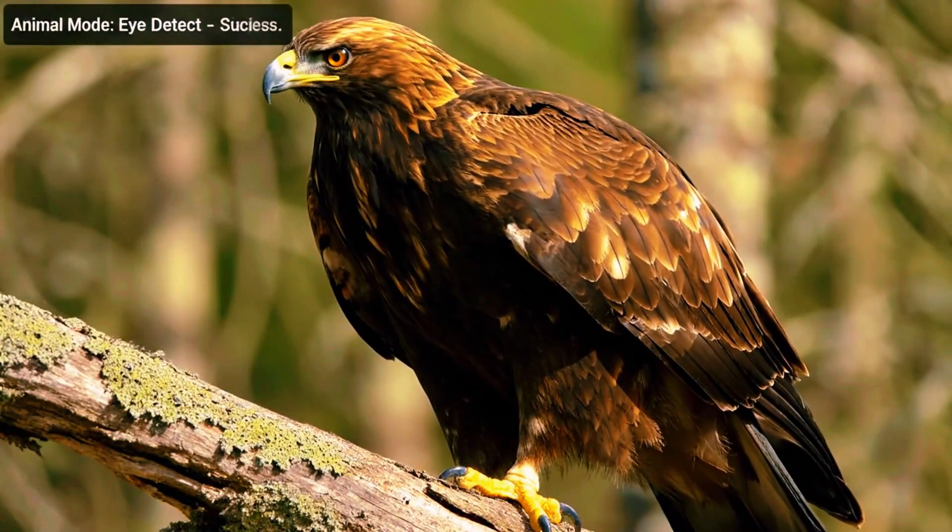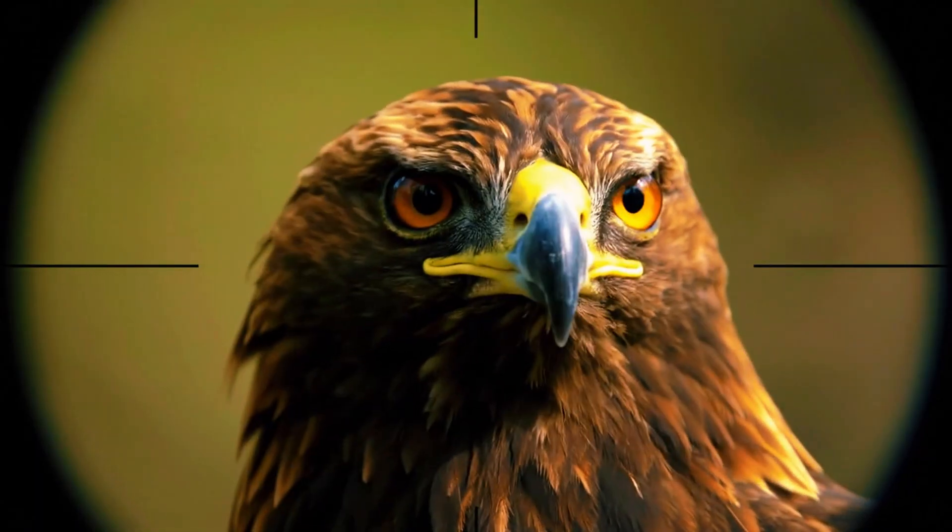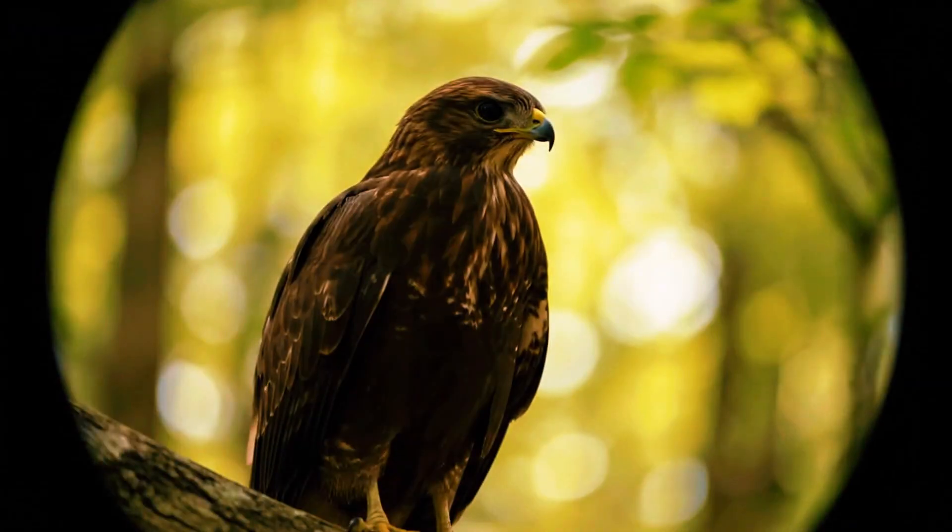Then, with a switch to animal mode, the story changes instantly. The eye appears sharp and consistent, as if the camera suddenly understands what the subject truly is.